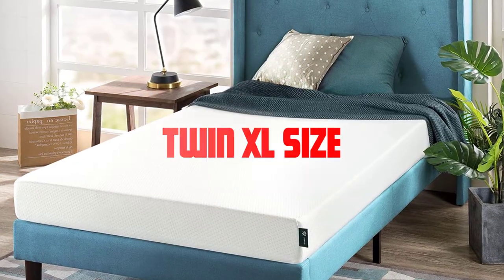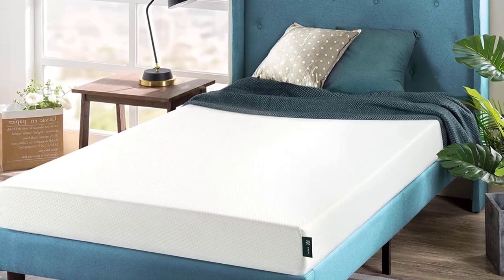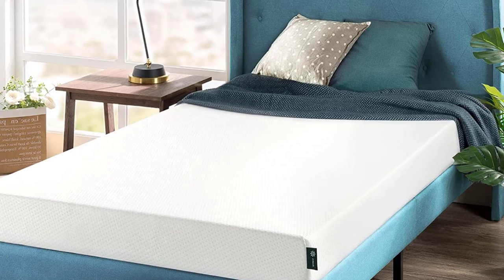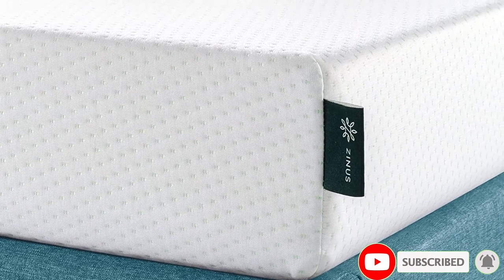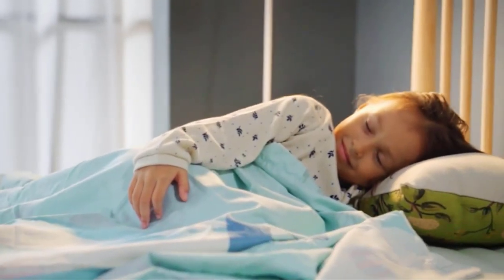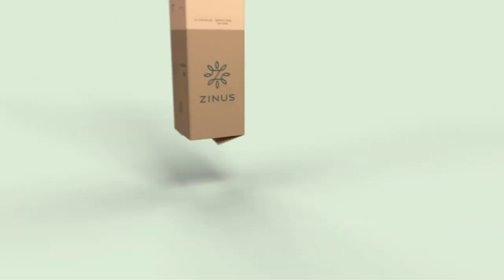Twin XL size. In addition to the standard twin size, there is also a variation known as the twin XL mattress. Twin XL mattresses are the same width as standard twin mattresses but have extra length, measuring 38 inches in width and 80 inches in length. They are commonly found in college dorms and are suitable for taller individuals who require more legroom.